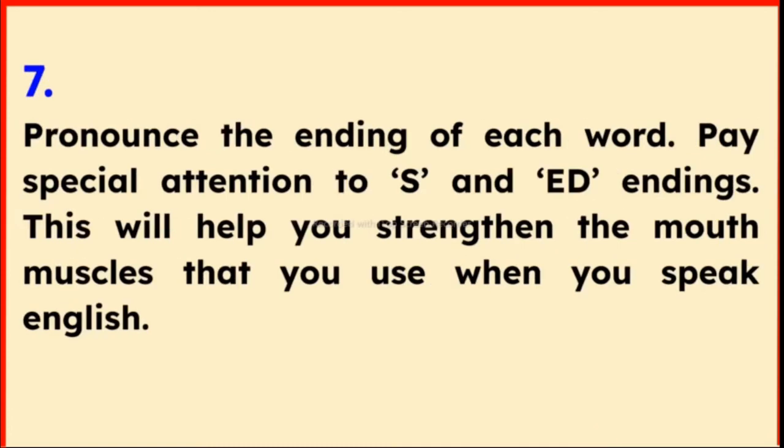Tip 7: Pronounce the ending of each word. Pay special attention to S and ED endings. This will help you strengthen the mouth muscles that you use when you speak English.